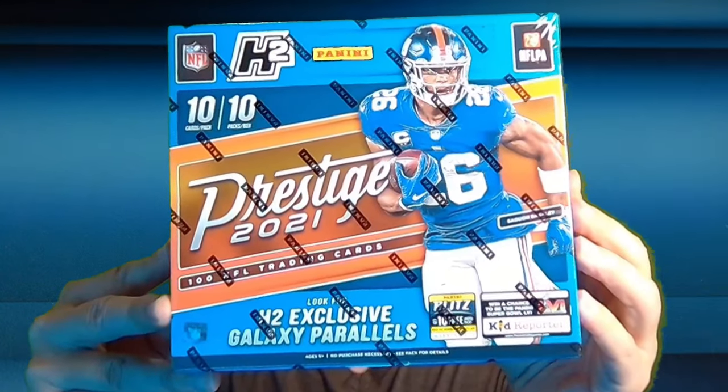What's up, it's Hitman and today I'm bringing you a brand new product for 2021 football. You're going to be able to pull this year's rookies including Trevor Lawrence, Fields, and the rest of the guys. Here it is — it is Prestige 2021.